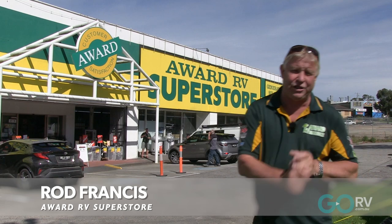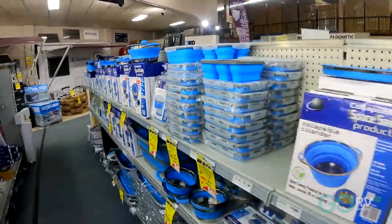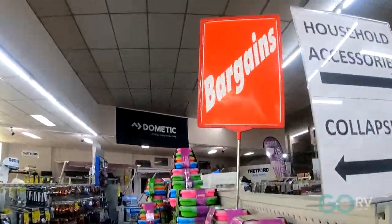G'day folks, it's Rod here from the Water RV Superstore and today we've got Go RV Product of the Week — our collapsible range. We've got 40 in the range so stay tuned and have a look.